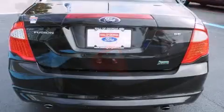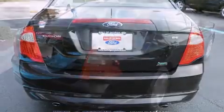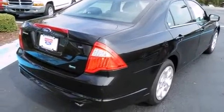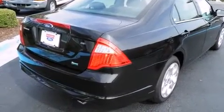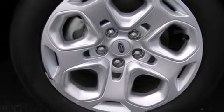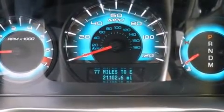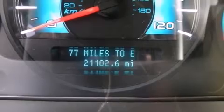Top features include front bucket seats, a split folding rear seat, front fog lights, remote keyless entry, and air conditioning. You and your passengers will enjoy the stereo system, which includes a CD player with MP3 capability, steering wheel-mounted audio controls, and six well-positioned speakers.